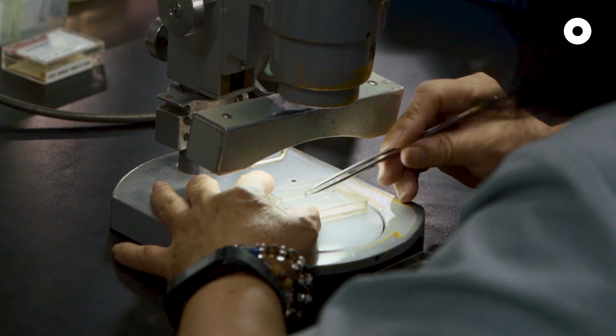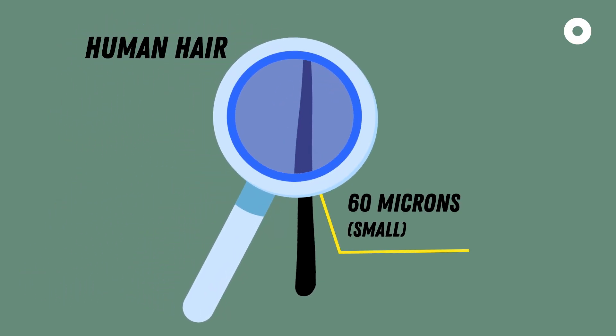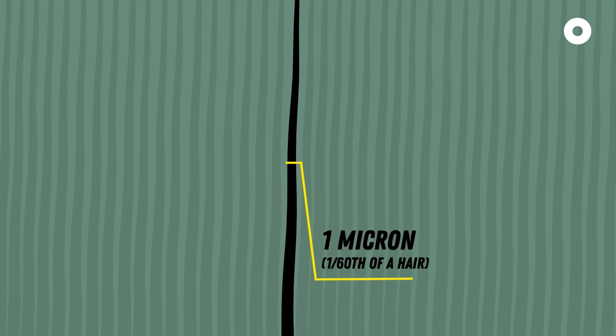In watchmaking, precision is, to me, the utmost. We are talking about microns. Normally our hair is around 50 to 60 microns — so one micron of your 50 to 60 micron hair, that's how precise we need to make our product.